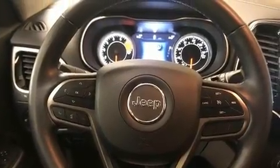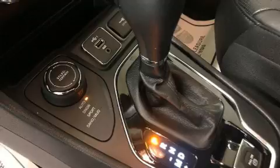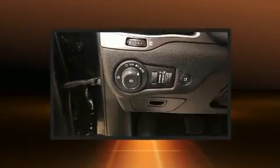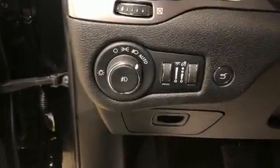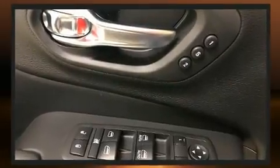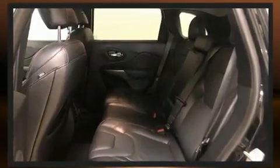Jeep prioritized fit and finish, as evidenced by leather upholstery, an automatic dimming rearview mirror, heated seats, front dual-zone air conditioning, a power lift gate, a roof rack, and power front seats.